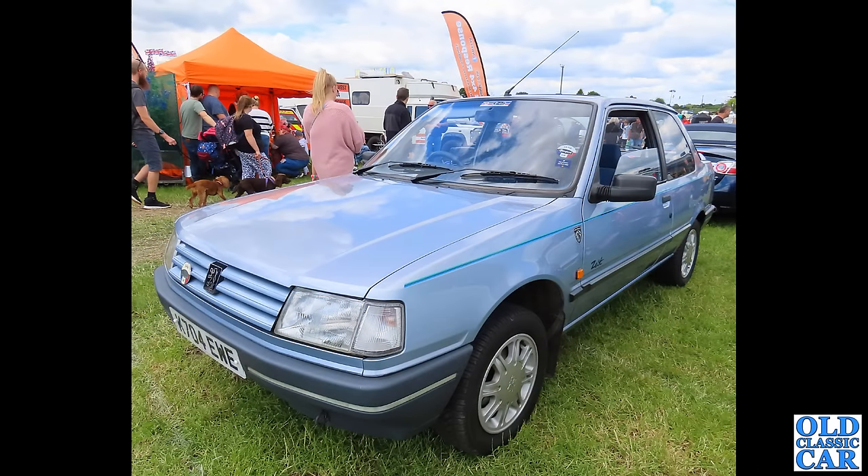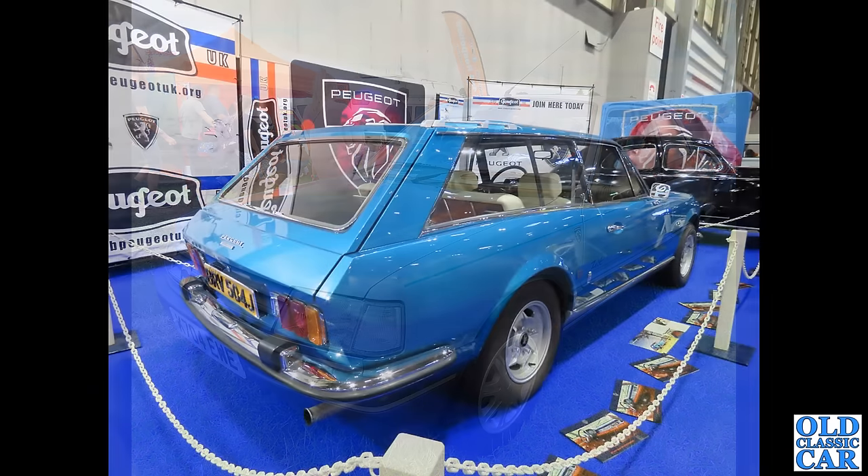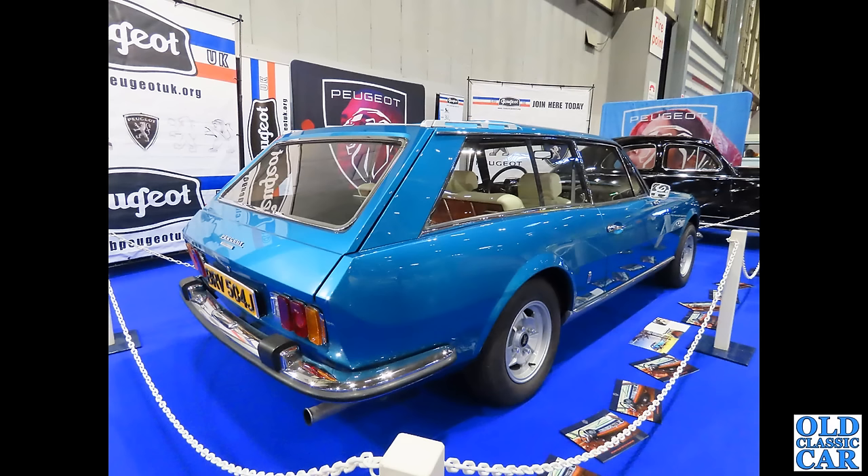Another Peugeot 309, but not one of the fancy sporty editions — this is just your regular three-door hatch. It appears to be a Zest limited edition, which I'm guessing is quite a rarity now. It's on a K-plate, so about 1992, and this was at the Smallwood Rally in 2022.